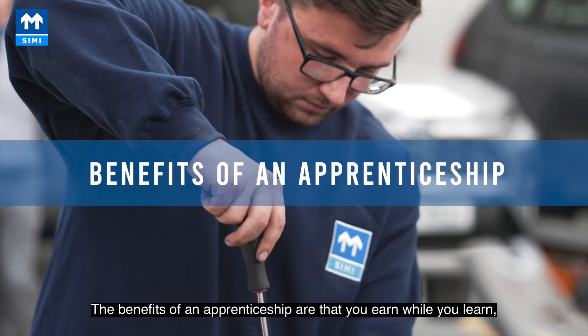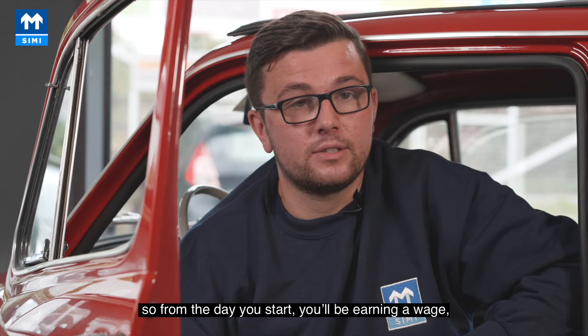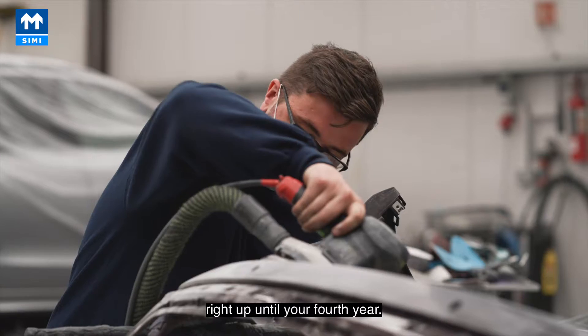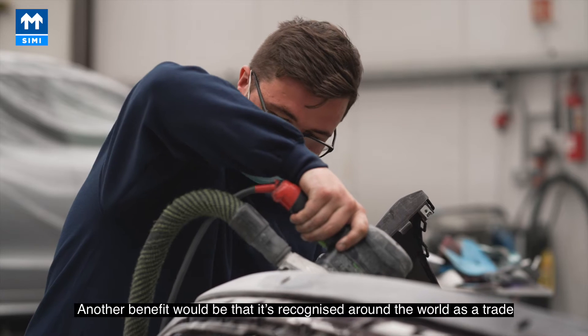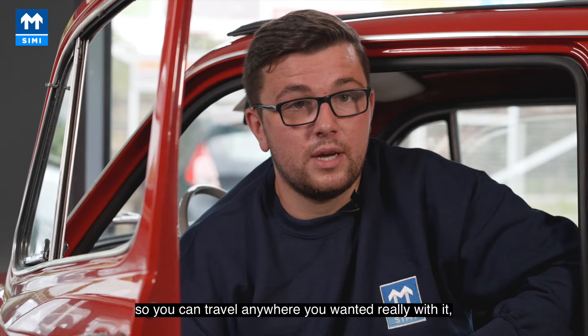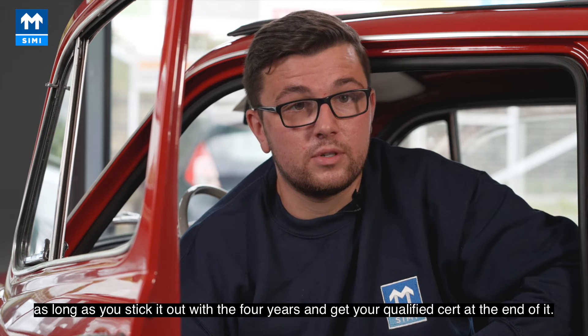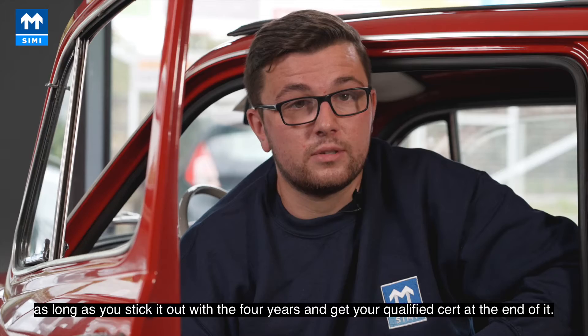The benefits of an apprenticeship are that you earn while you learn. From the day you start you'll be earning a wage right up until your fourth year. Another benefit is that it's recognised around the world as a trade, so you could travel anywhere you wanted, as long as you stick it out for the four years and get your qualified cert at the end of it.